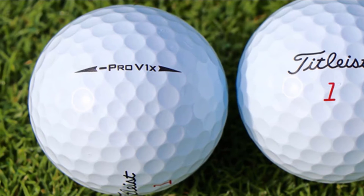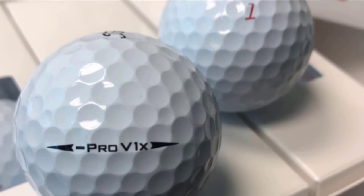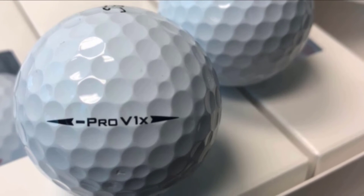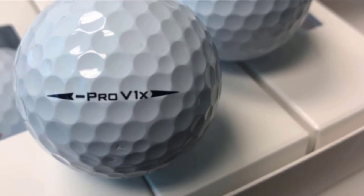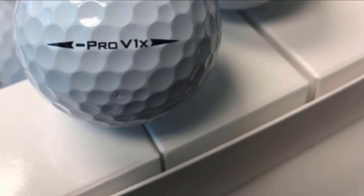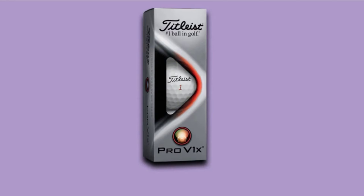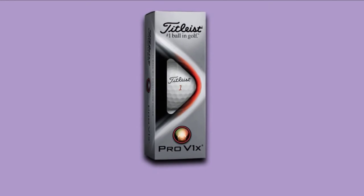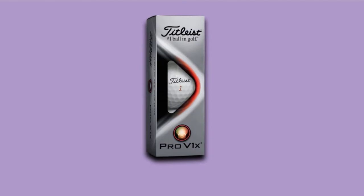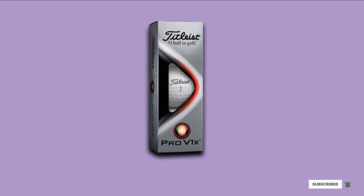With the upgraded version, Pro V1x offers short game control due to new cover technology. Furthermore, the ball provides exceptional consistency for long distance plays. With your swings, you will have a longer range and higher trajectory. The golf balls with high compression require more control for spin and distance. The Pro V1x offers a high launch angle, and the steep attack of the ball offers consistent flight while covering the maximum distance.